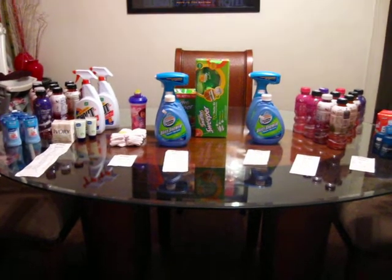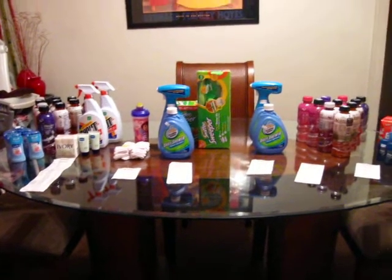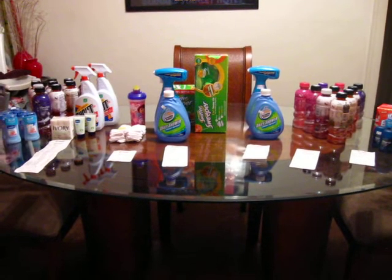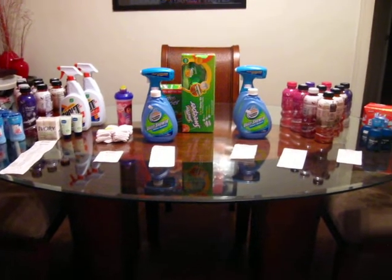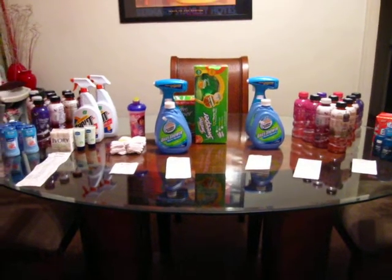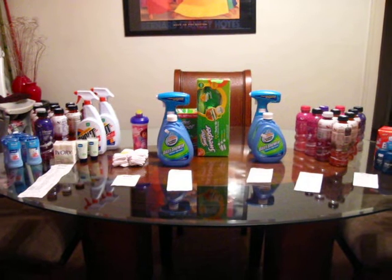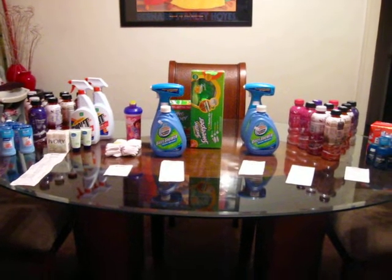Hello everyone, this is Angela, the Detroit Deal Diva, and today I am bringing you my shopping trip from Target from Friday and Saturday of this week. The purpose of this video is to not only show you what I got, but also to show you how you can use multiple transactions to reduce your out-of-pocket costs when you're shopping.